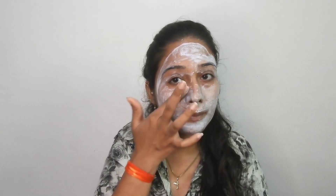So guys, I am going to put it on my face. This smells really good — on the website it says the fragrance is like bubble gum, and it really does smell like that. I have applied it and will leave it on for 10 to 15 minutes and then wash it off.